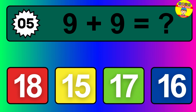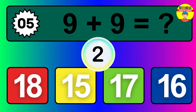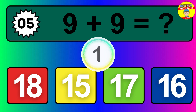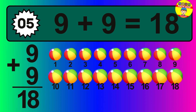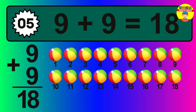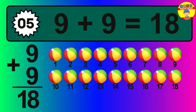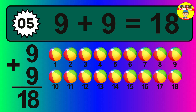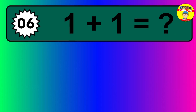Question five: nine plus nine equals what? The answer is nine plus nine is 18. Let's count it: one, two, three, four, five, six, seven, eight, nine, 10, 11, 12, 13, 14, 15, 16, 17, 18.